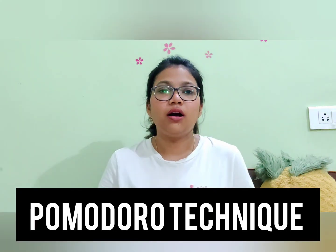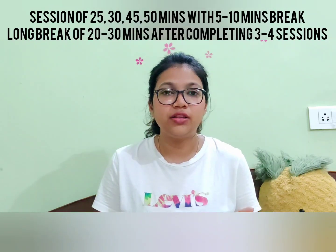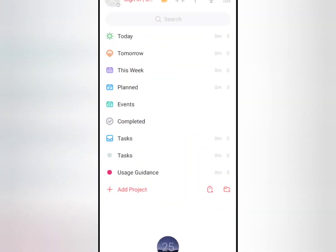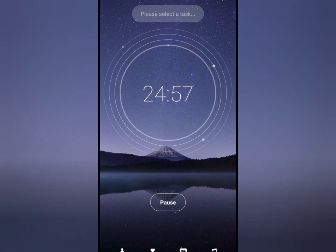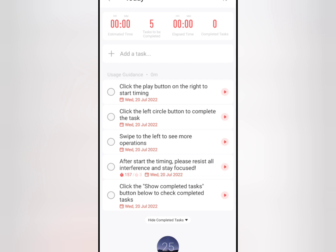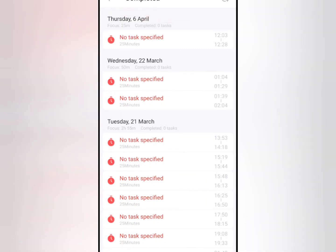The next important technique is the Pomodoro technique, which I use and many people use. Research has proven that productivity reduces after 2–4 hours, so in one session you should not study more than 2–4 hours. The Pomodoro app gives you a long break after 3–4 sittings of about 45 or 25 minutes, whatever duration you decide. I used the focus app with a 25-minute timer. I would decide what I'm going to complete in those 25 minutes — how many pages or what topic — and that helped me focus and complete the required amount of material in that duration. This is how I used the Pomodoro app to track the number of hours I studied in the whole day.